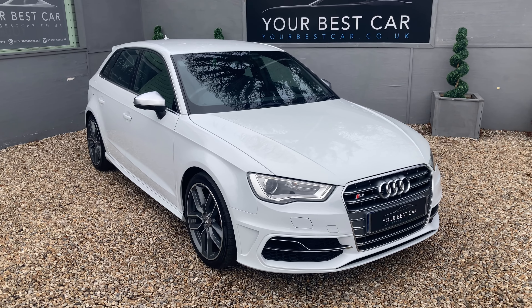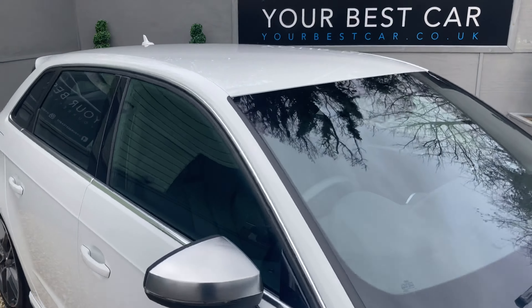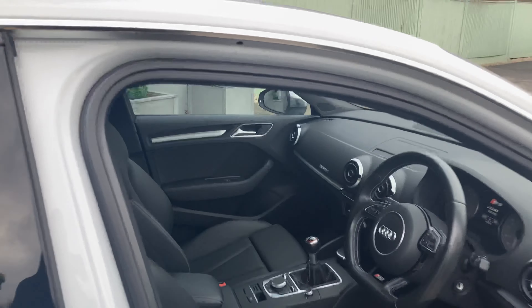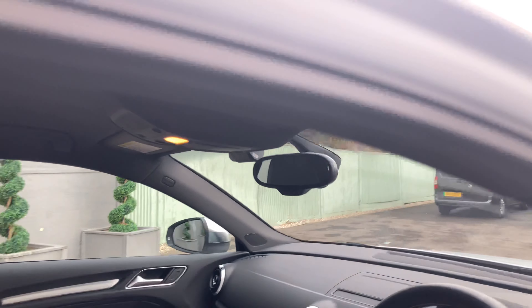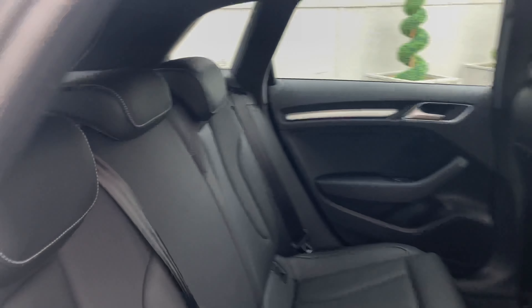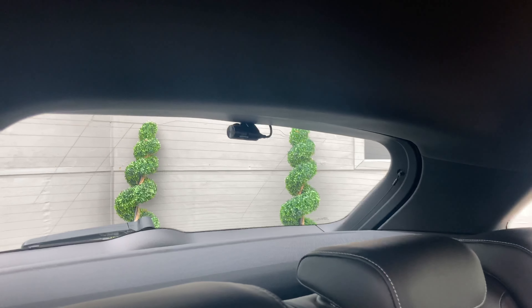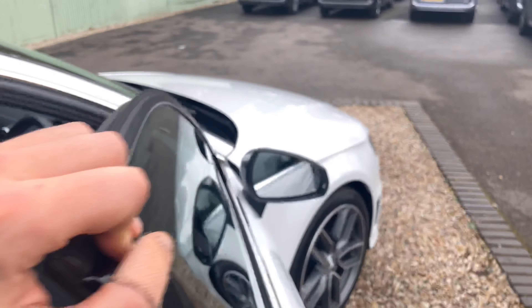Before I end the video, I have just remembered the car does also have a fully working dash cam fitted. If I open the car back up again, we have one camera up here at the front, and if we go to the back, another camera fitted to the rear — so that is fully operational, all fitted and working as well.